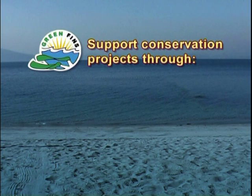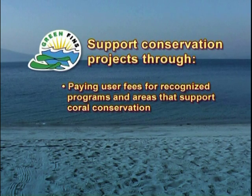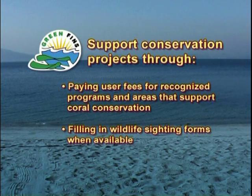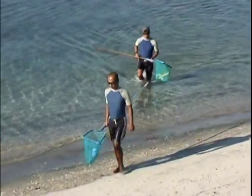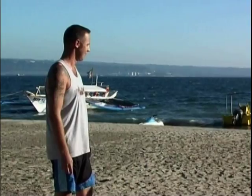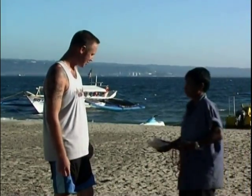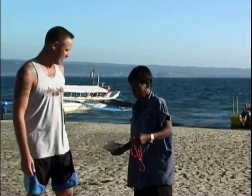On land, support conservation projects through paying user fees for recognized programs and areas that support coral conservation. Fill in wildlife sighting forms when available. Volunteer for beach cleanups and other marine environmental activities. Do not purchase souvenirs made from corals and other marine life, as this is usually illegal and environmentally unfriendly.